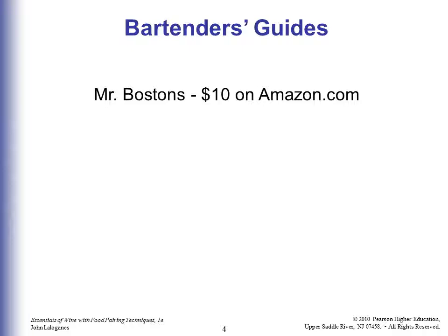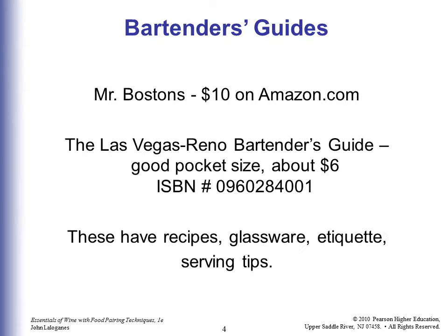Let me give you some hints on bartender's guides, which you should definitely have in your possession. Mr. Boston's is the old standard — been around forever. You can get those for $10 on Amazon.com. The Las Vegas Review Bartender's Guide you've probably never heard of. It's a nice little pocket size and it's about $6. There's the ISBN number, so you could find that on Amazon or Google it.